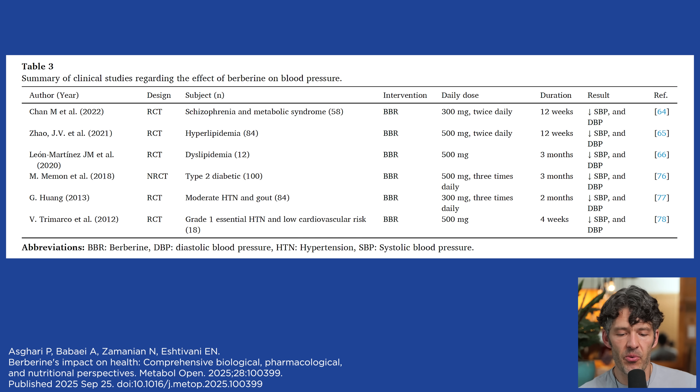What about blood pressure? Six clinical trials have looked at how berberine affects blood pressure in individuals with hypertension, and they show significant shifts in both systolic and diastolic blood pressure at low dosages ranging from 300 milligrams up to 500 milligrams three times a day. Most studies for berberine vary from 500 milligrams up to 1,500 milligrams per day, and most people do not need more than that. All six studies show that berberine lowers blood pressure.